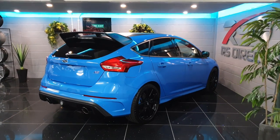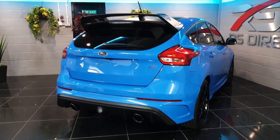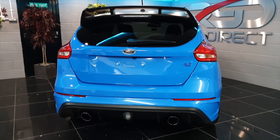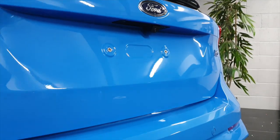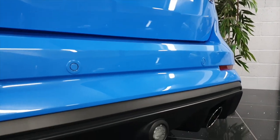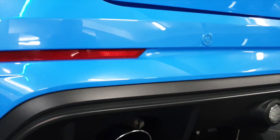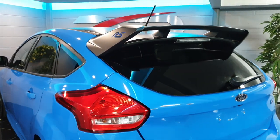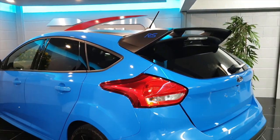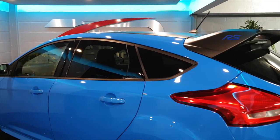Here's the rear of the Blue Edition. As you can see, the paintwork is absolutely flawless — it's swirl-free and mark-free. It really is like brand new.